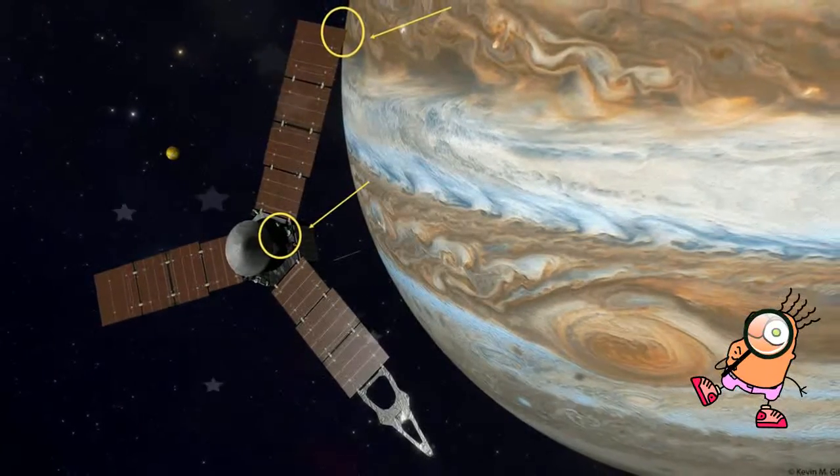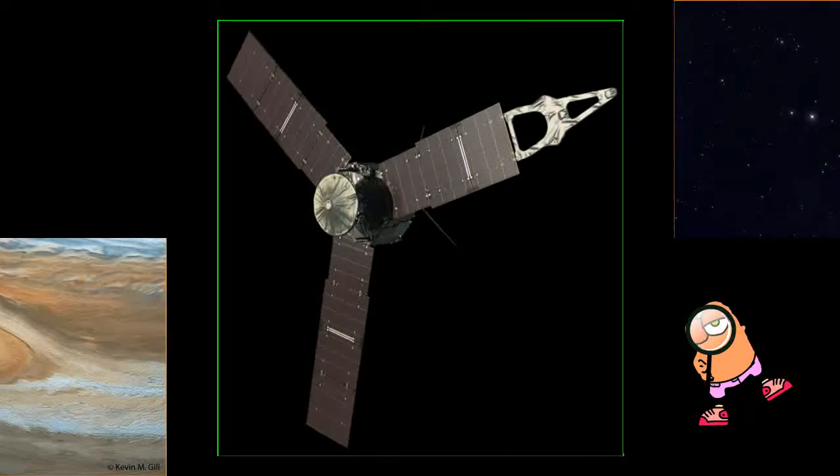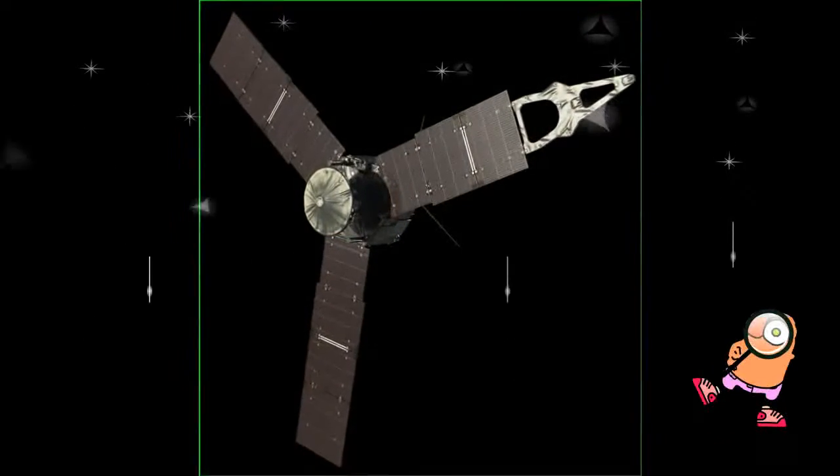Scientists also have promised close-up views of the planet when Juno skims the cloud tops during the 20-month, $1.1 billion mission.